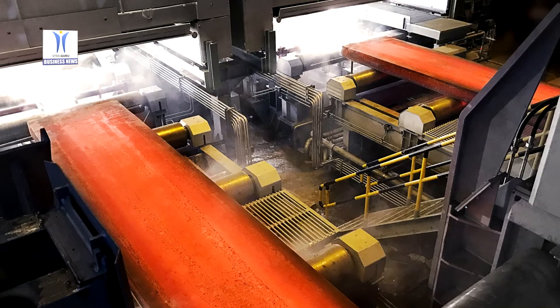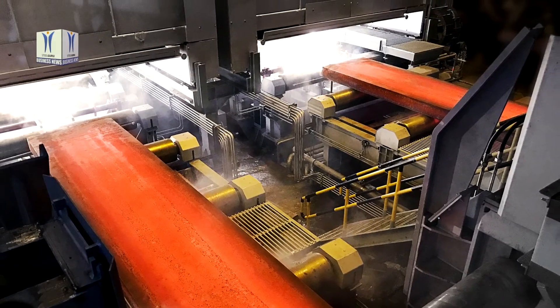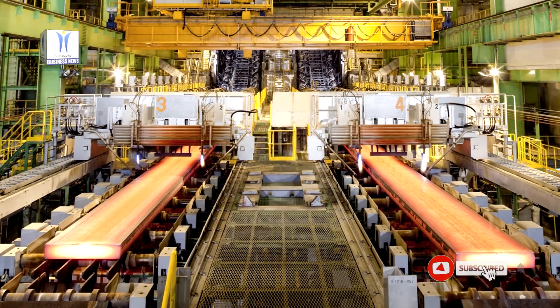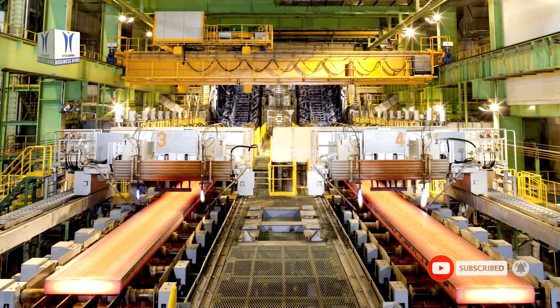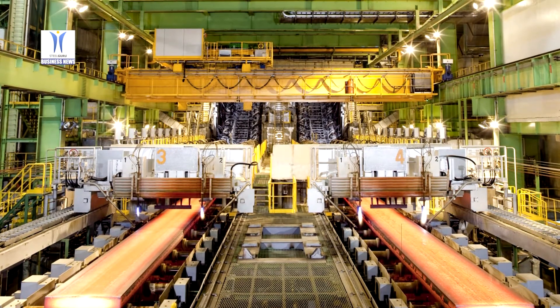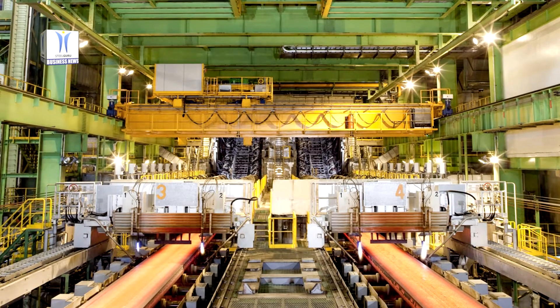The modernized caster is designed for a maximum casting speed of 1.6 m per minute. The slab caster has been fitted with the X-Pack width control system, which enables the width to be adjusted and the mould taper adapted automatically during production, without having to reduce the casting speed.